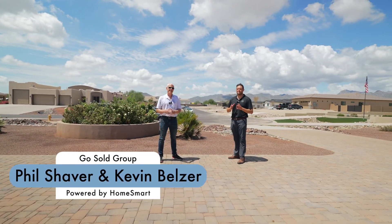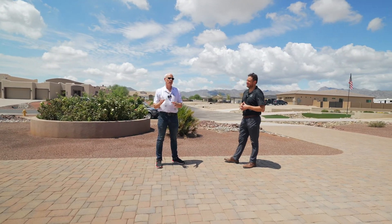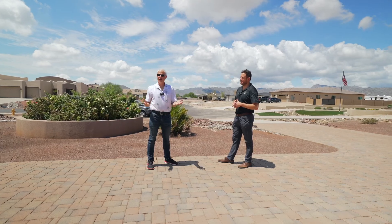Hey, it's Phil with the Ghostsville Real Estate Group, powered by HomeSmart. This is Kevin Belzer. Where are we at, Kevin? 3813 North 195th Way in Buckeye, Arizona.